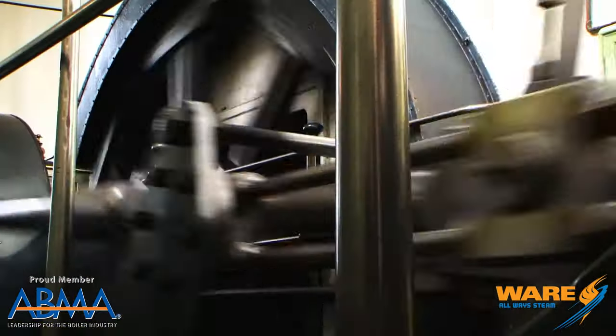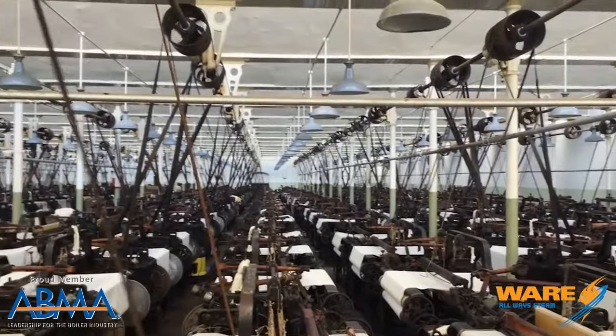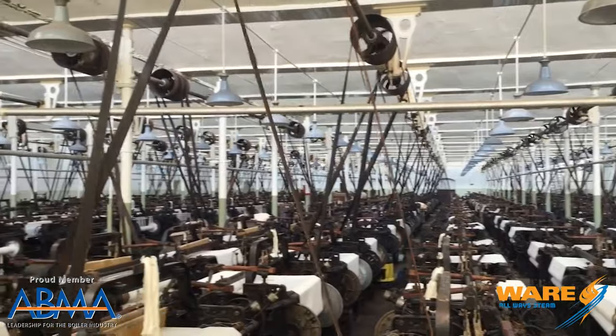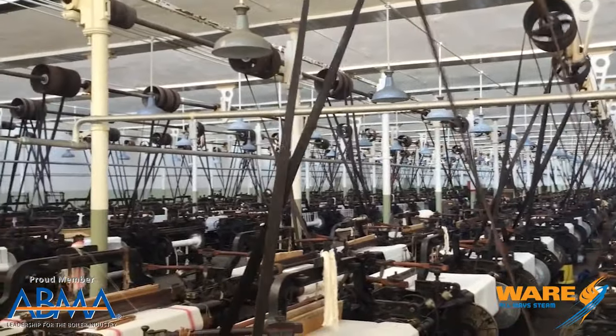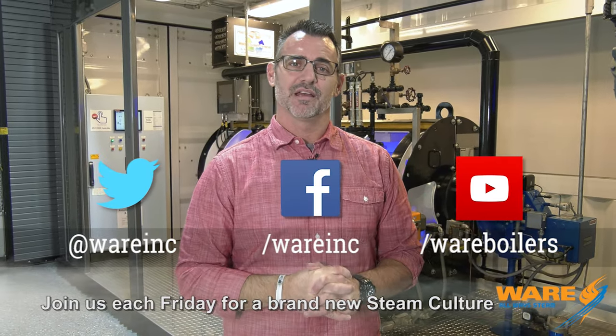That engine was used to turn 308 looms, and you can see here in the video it's quite the process — pretty impressive to see. If you're ever over in England, go see the Queen Street Cotton Mill, or you could just Google it like I did. But before you do that, Google us because we have great content for you each and every week. I'm going to go work on something for you for next week. Have a great weekend.